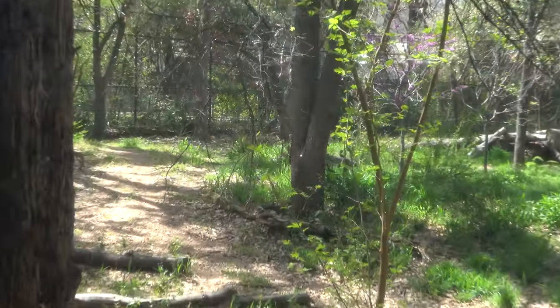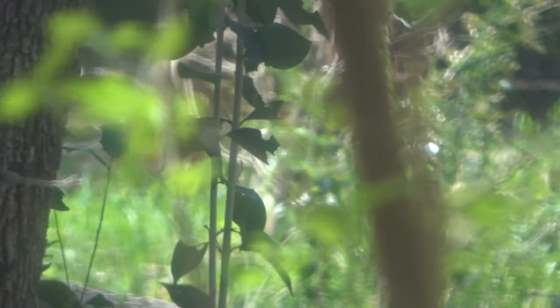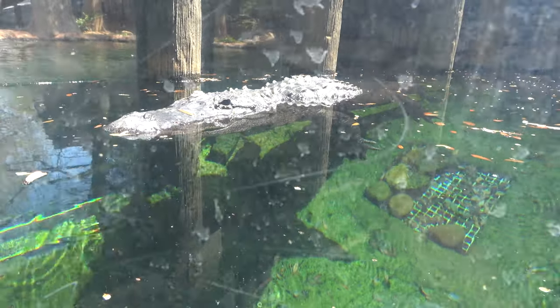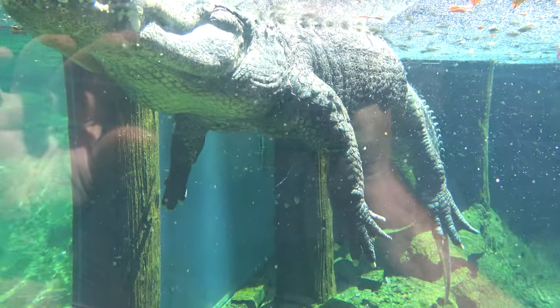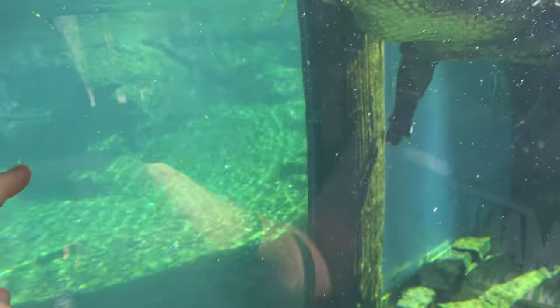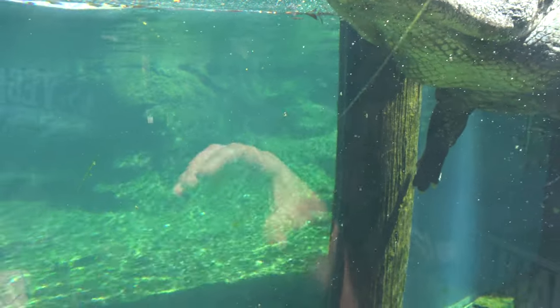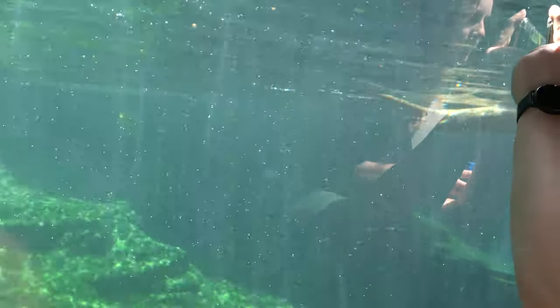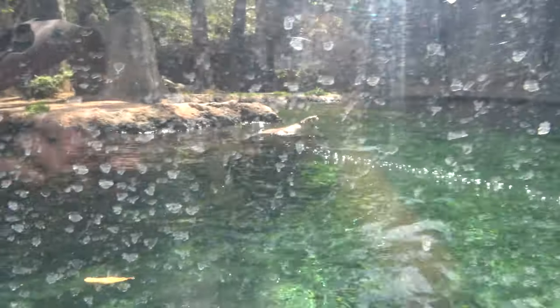The red wolf is hanging out all the way in the back of its enclosure. Really cool viewing for the American alligator — you can see above water and below water. There's also a glass panel connecting to the otter exhibit so the alligator and otters can see each other underwater. You can see the North American river otter swimming around — a fun enclosure with above-water and below-water viewing and a really big area.